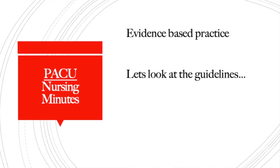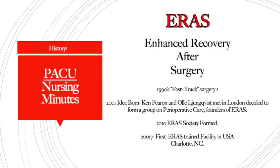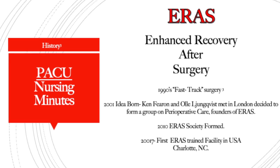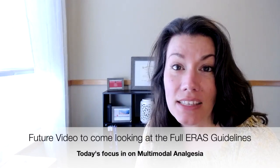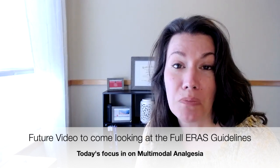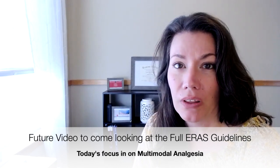These guidelines are absolutely based on evidence. The history of ERAS goes back to the 1990s when they were looking at fast-tracking surgery, and that evolved into the ERAS guidelines. In 2010, the ERAS Society was formed. Then in 2017, the first U.S. trained facility took place in Charlotte, North Carolina. This is a fairly new evidence-based practice being applied to perioperative services at every phase of care.